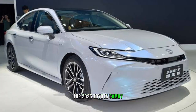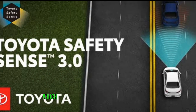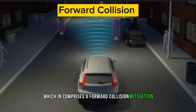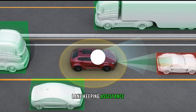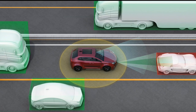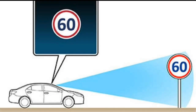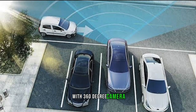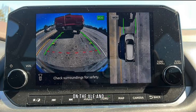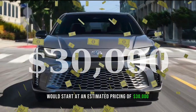In terms of safety, the 2025 Toyota Camry is equipped with Toyota's latest Safety Sense 3.0, which includes forward collision mitigation with pedestrian detection, lane keeping assistance, adaptive cruise control, road sign recognition, automatic emergency braking, blind spot monitoring with rear cross alert, and a 360-degree camera on the XLE and XSE trims. The 2025 Toyota Camry starts at an estimated price of $30,000.